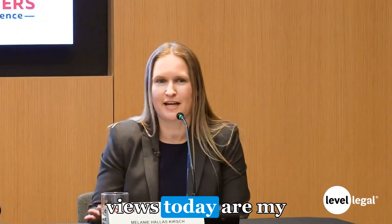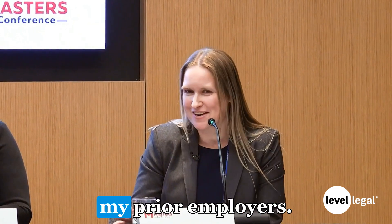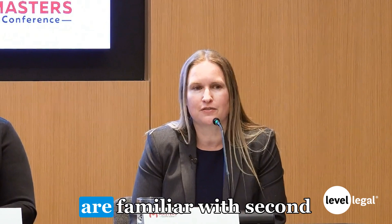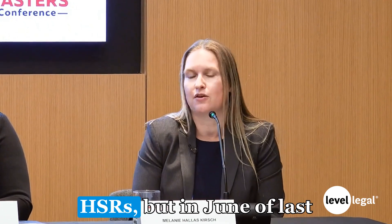Just for some housekeeping, my views today are my personal views. They're not the views of AT&T or any of my prior employers. To start with, I think a lot of you in the audience are familiar with second requests and maybe not so familiar with HSRs.